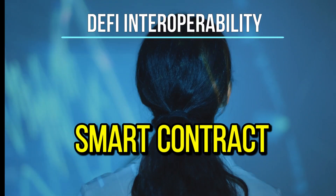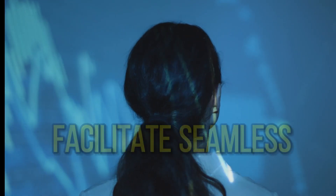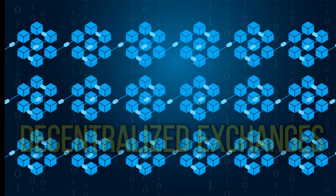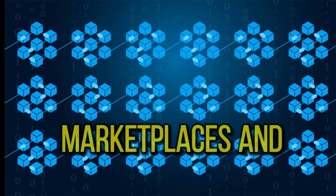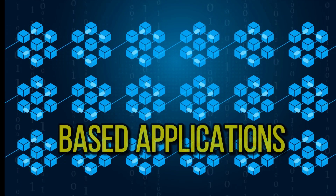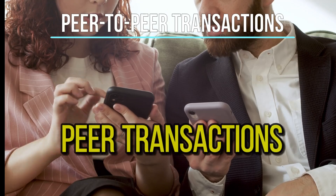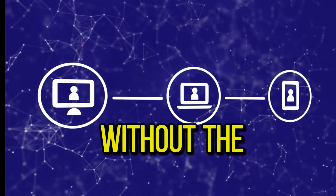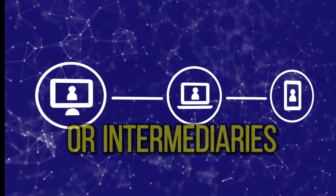Smart contract and DeFi interoperability facilitates seamless interactions with smart contracts, giving users access to dApps, decentralized exchanges, marketplaces, and other blockchain-based applications. Peer-to-peer transactions enable users to send and receive digital assets without the need for centralized services or intermediaries.